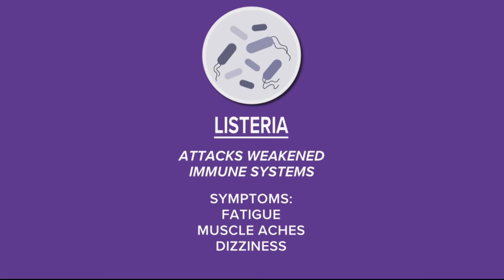As for Listeria, most people get symptoms similar to the flu — muscle aches, fatigue, and dizziness. The bacteria is most likely to sicken those who are pregnant or older adults with a weakened immune system. It can be found in soft cheese, unheated deli meats, and some raw vegetables like sprouts.